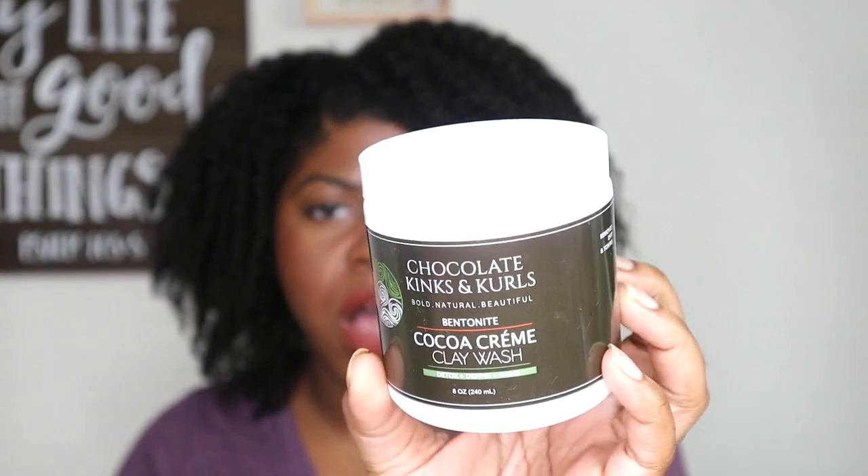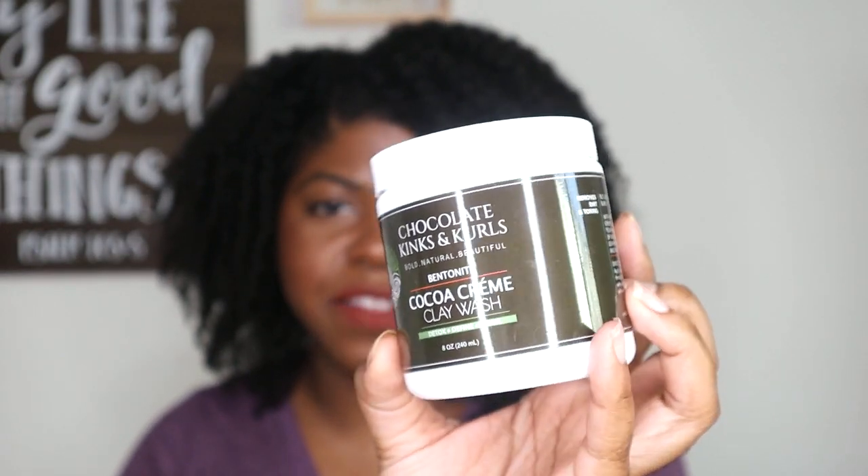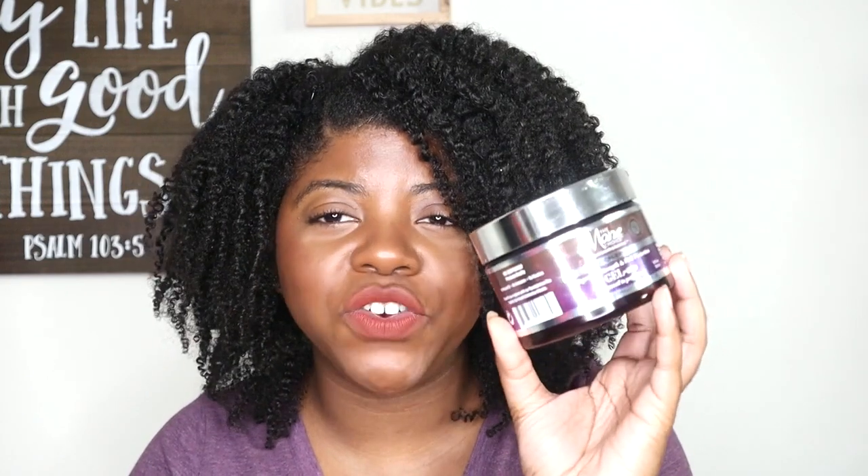From Chocolate Kinks & Curls, I finished up the Bentonite Cocoa Cream Clay Wash. I discovered clay washes for the first time earlier this year when I purchased them on Black Friday, and I freaking love Chocolate Kinks & Curls clay washes. I have all four and tried all four. The hibiscus one and the rosé clay one are probably my two favorites, but this one is still amazing. Definitely will repurchase and highly recommend trying them out.